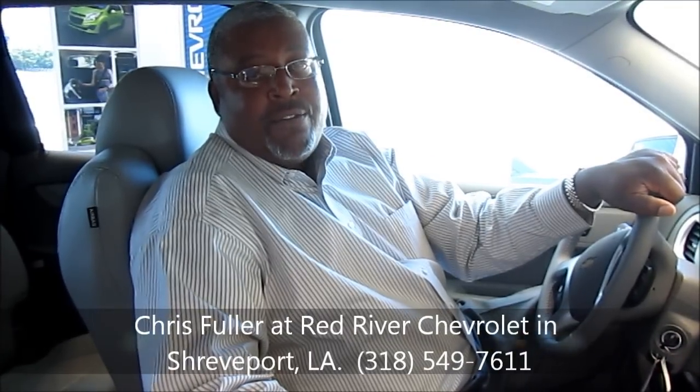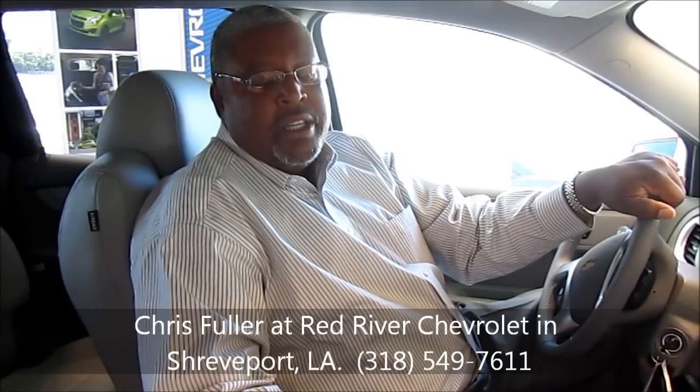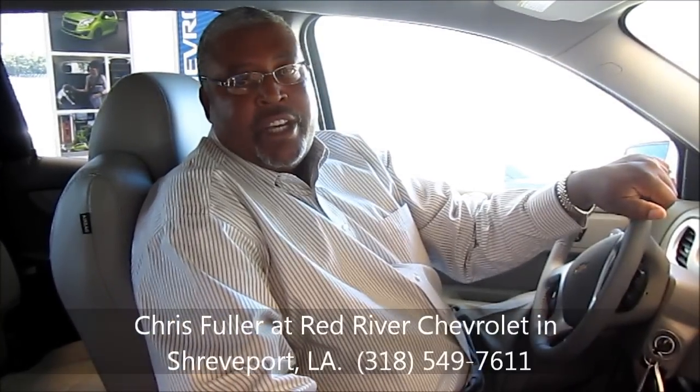That concludes our look at the 2013 Traverse. My name is Chris Fuller, I am at Red River Chevrolet. Our number is 549-7611. Give me a call if you have any questions. We appreciate you looking at our videos. Thank you.